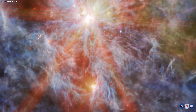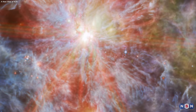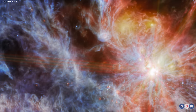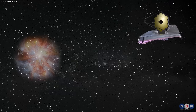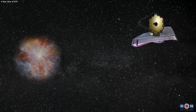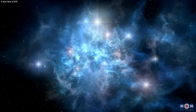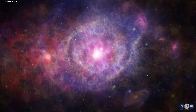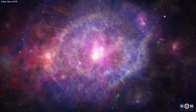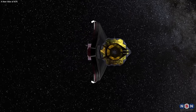In this video, we have talked about a new image of N79, a massive star-forming region in the Large Magellanic Cloud. We have explored what this image tells us about N79, how it compares to other star-forming regions, and what are the implications and challenges of studying it with Webb. We have discovered that studying N79 and other star-forming regions with Webb can help us answer some of the most fundamental and intriguing questions in astronomy, such as: How do stars and planets form in different environments and epochs? How do star formation and feedback affect the evolution of galaxies and the intergalactic medium? How can we use Webb to search for signs of life in other planetary systems?